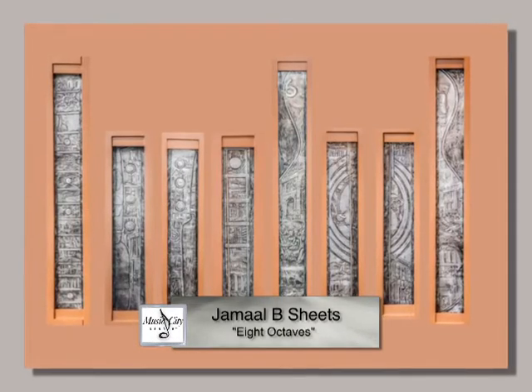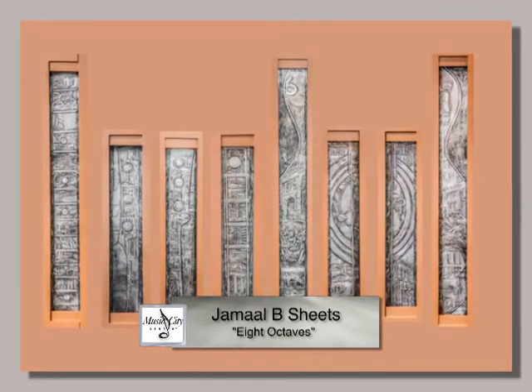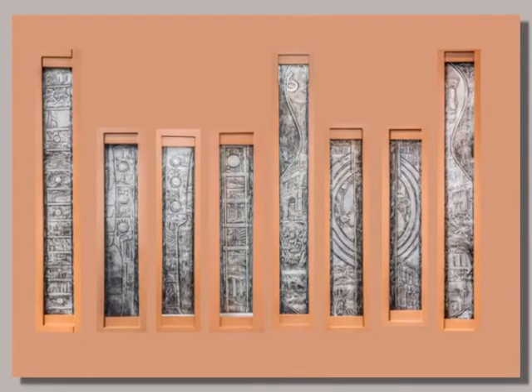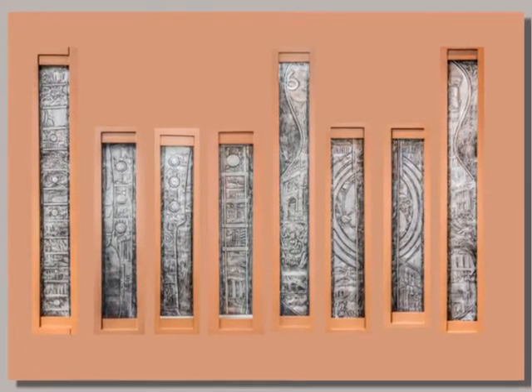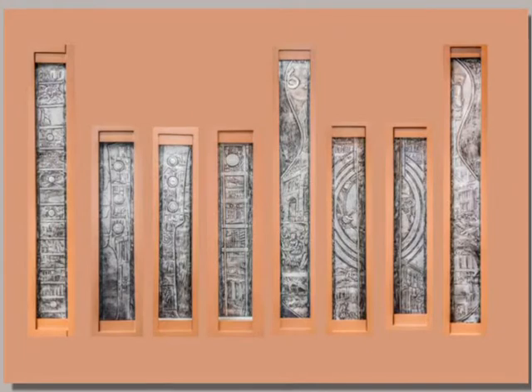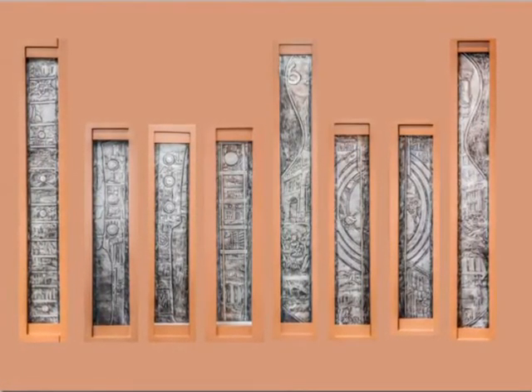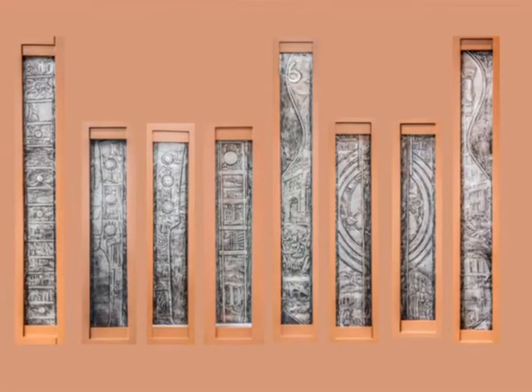Jimal B. Sheets, a Nashville artist, received one of the eight commissions. He has created a work called Eight Octaves using aluminum and enamel paint, hand-hammering the history of Nashville into eight different niches along the east corridor wall on the grand ballroom level.